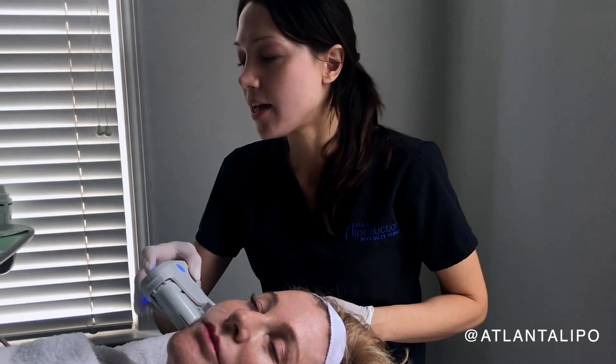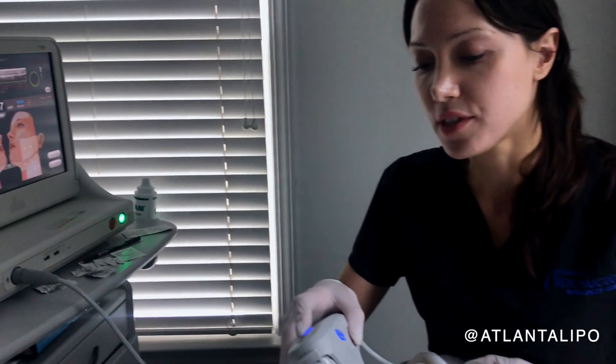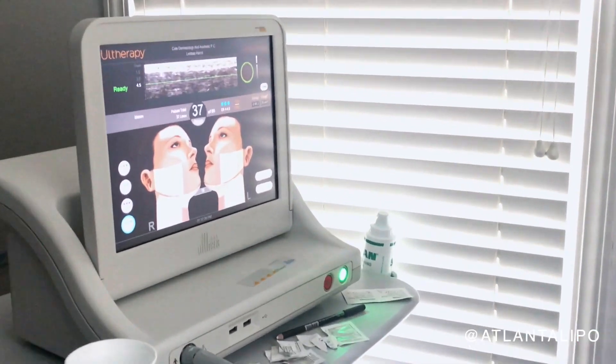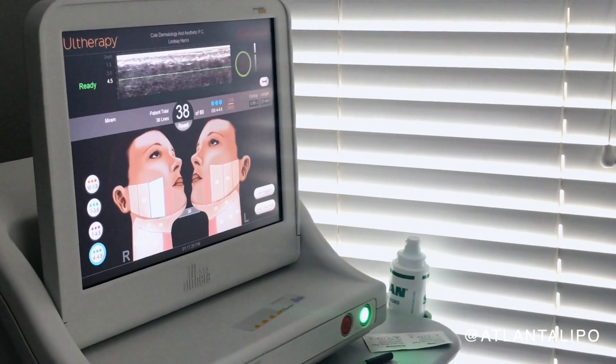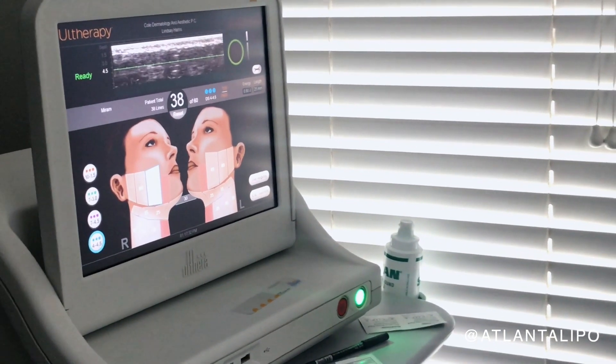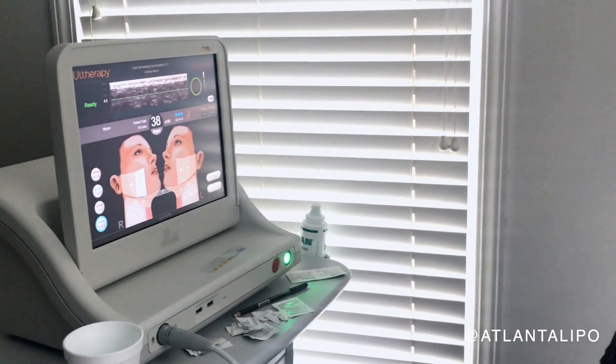I can see her skin layers on the ultrasound here — that's what sets Ultherapy apart. I can actually go in and hit different layers of the skin to properly stimulate her collagen.